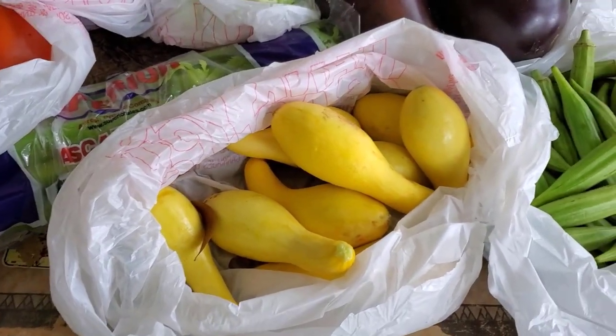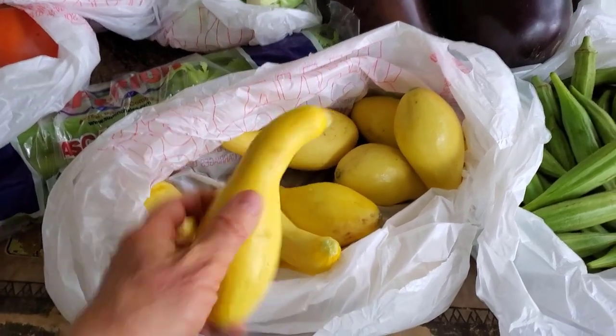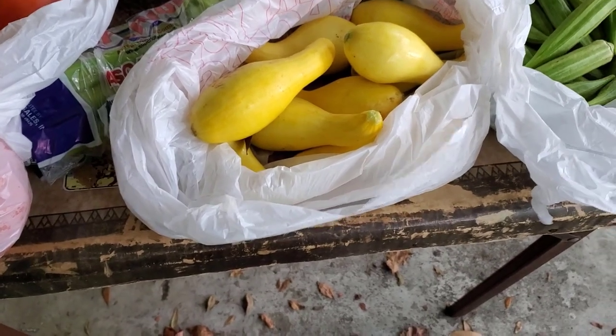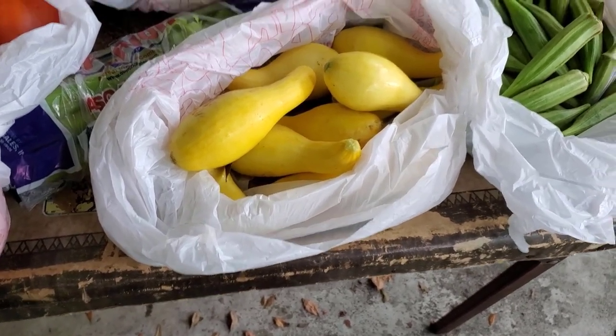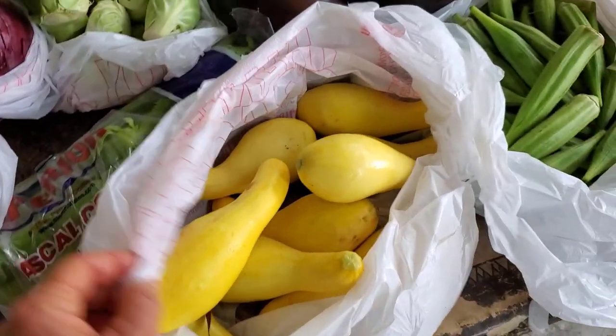I may not put all of my yellow squash into my stew — it's very fresh, I bought it from Bud this morning at the market, so I may keep some of it to eat. Zucchini and yellow squash are really, really good for your vision — good for your eyesight, among other things.